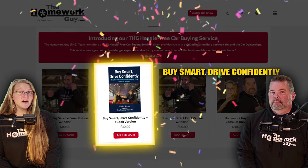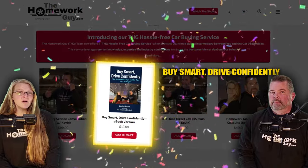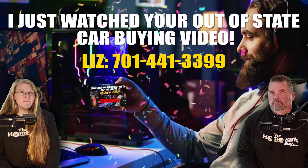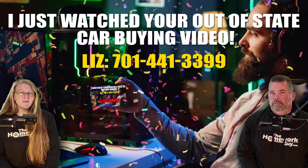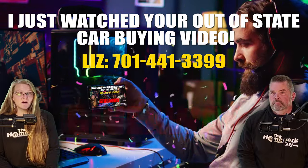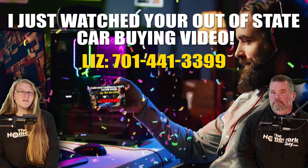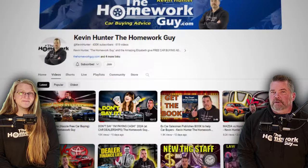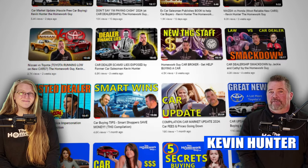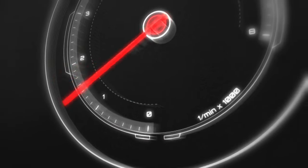Our new book, 'Buy Smart, Drive Confidently,' is selling like hotcakes and there's an audio version coming soon, recorded in Kevin's amazing voice. If you've made it this far, I have a special offer: the first five people to text 701-441-3399 saying 'I just watched your out-of-state car buying video' will receive a free book copy. Thanks everyone for coming back — you guys rock! God bless you all. I'm Kevin Hunter, the Homework Guy, signing off with Amazing Elizabeth, the Homework Gal.